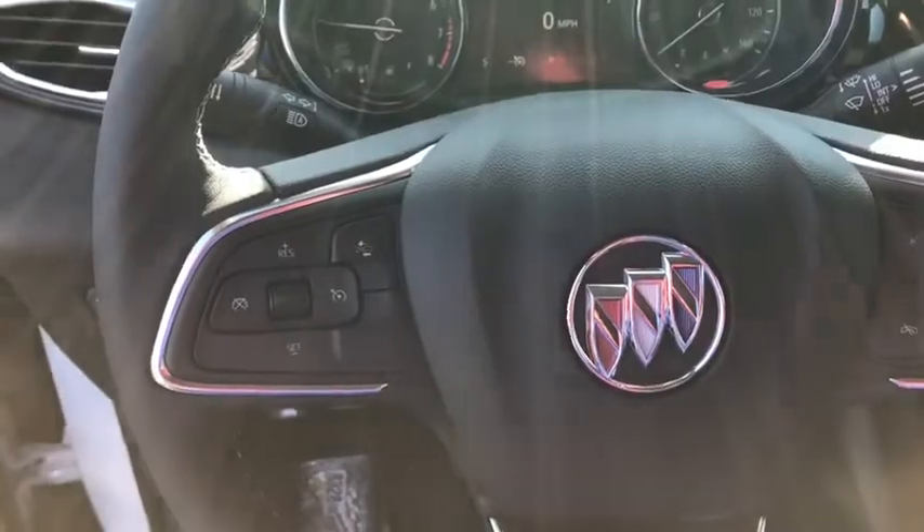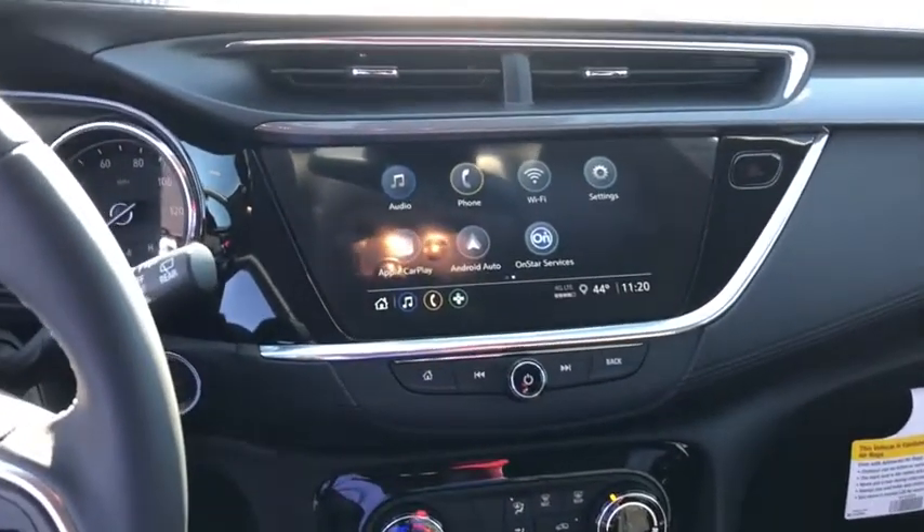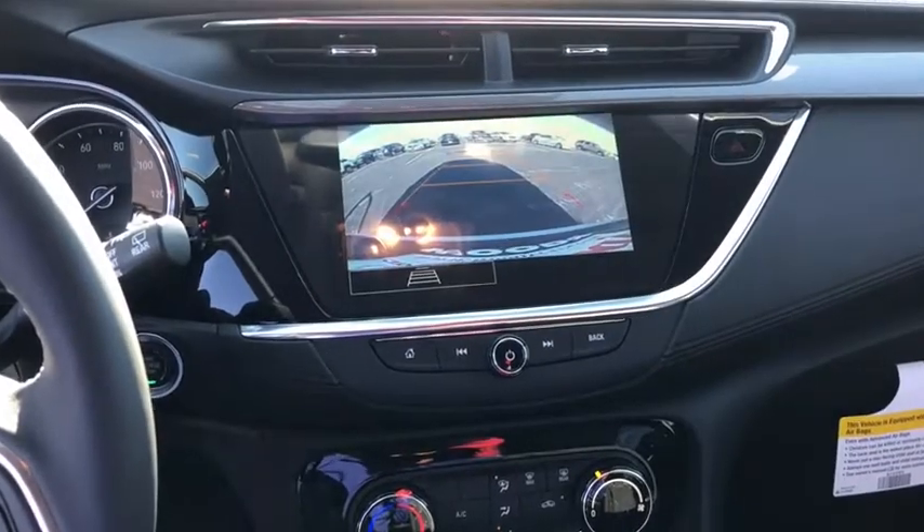Stability control, anti-lock braking system, lane departure warning, backup camera, steering wheel audio controls, keyless entry, traction control, Bluetooth, leather wrapped steering wheel, adjustable steering wheel, power steering.